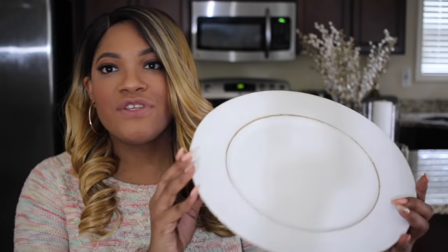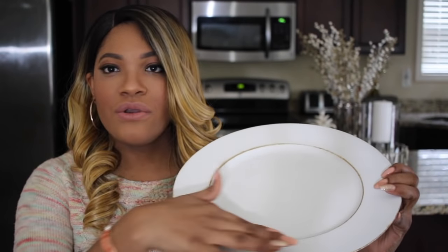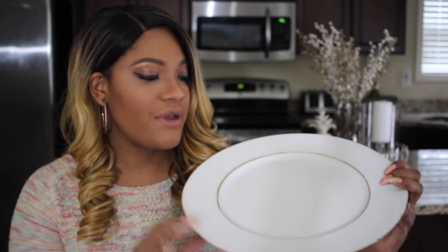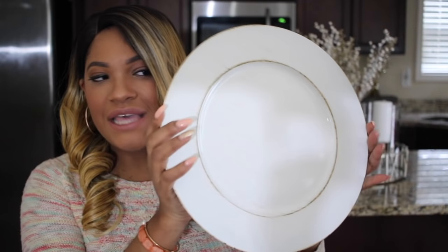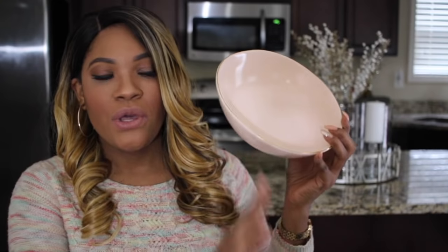Also from Hobby Lobby, as part of my tablescape, I picked up these chargers for $1.99. They have a really pretty farmhouse rustic feel — they're white but weathered around the rims, and inside they have a little piece of weathered wood. I thought these would be cute to keep that farmhouse feel in my kitchen, and I got four to match the four plates. I also picked up a beautiful blush pink bowl with a gold rim to sit on my countertop as an accent piece — it was half off, so only eight dollars.